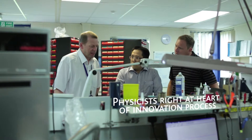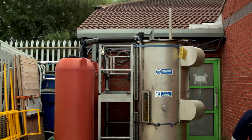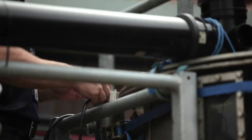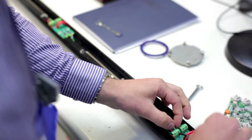The physicists we employ are right at the heart of our innovation process. We always face a challenge with process plants of being able to deduce what's happening behind the steel walls of the vessels and the pipes that go to make up the process. And by employing physicists, we're working with the core detection sciences that allow conditions behind those steel walls to be accurately measured.